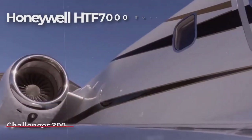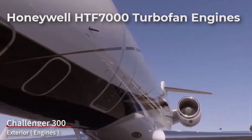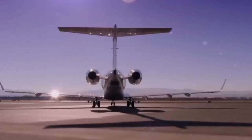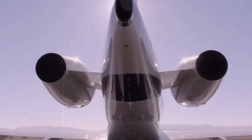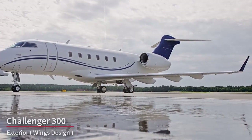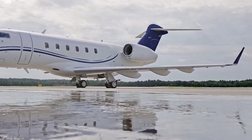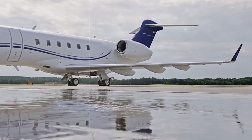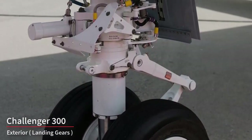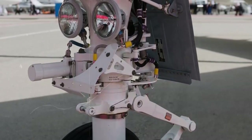The Challenger 300 is powered by two Honeywell HTF7000 turbofan engines mounted on the rear fuselage, known for their reliability and efficiency. The swept wing design enhances the aircraft's aerodynamic performance and fuel efficiency, and winglets on the tips of the wings help reduce drag. The aircraft is equipped with retractable landing gear optimized for stability and smooth landings.